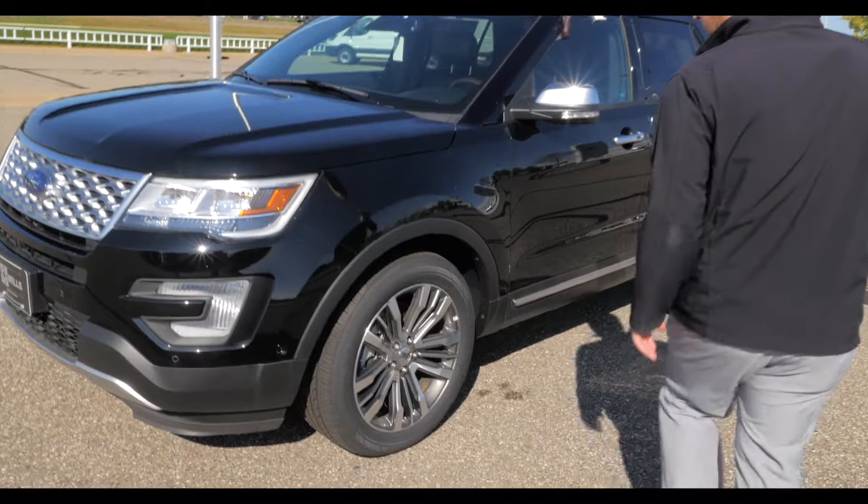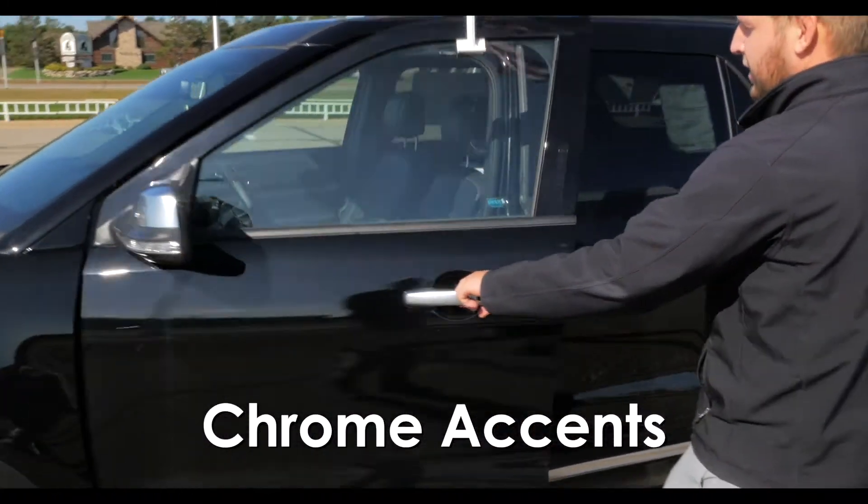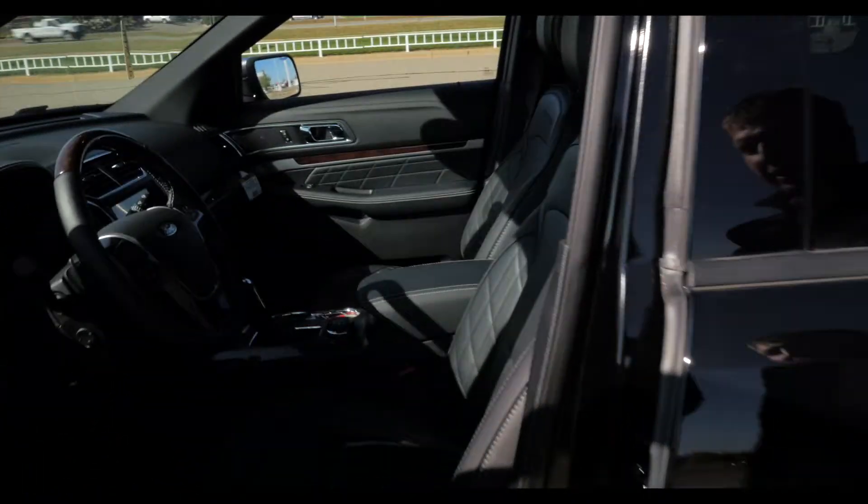As you go around the vehicle, it's got 19-inch wheels on there as well as the chrome, and it's got the intelligent keys for the vehicle with the proximity keys on that.